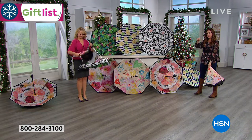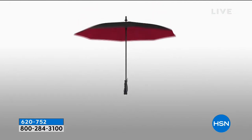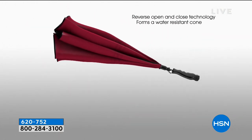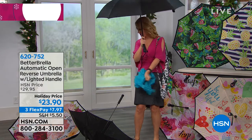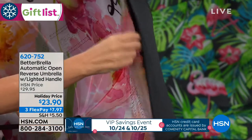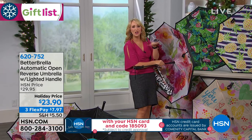You know how they have technology you can put on your windshield where water just runs off? The Better Brella has that same technology — it's called hydrophobic, so water just runs right off and won't absorb into the fabric at all. That's the brand new fabrication. It's wind resistant to 38 miles per hour, so those rickety other umbrellas we've been throwing away for years can't withstand this. It also has a beautiful built-in LED flashlight to help you find things in the bottom of your handbag.